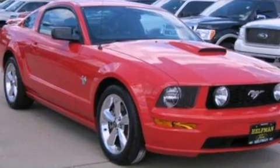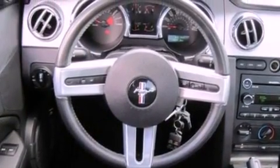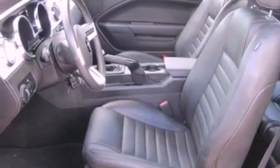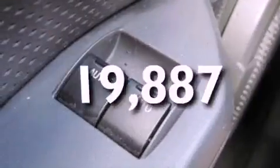Its top features include cruise control, full-power accessories, a rear window defroster, a premium audio system, a multi-link rear suspension, 17-inch wheels, a rear spoiler, a low-tire pressure indicator, a keyless entry system, and this vehicle has fewer than 20,000 miles on the odometer.